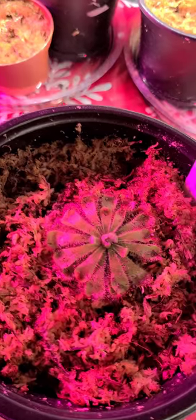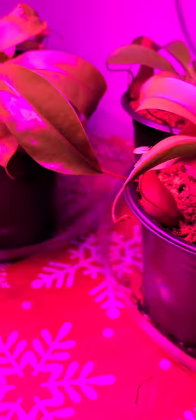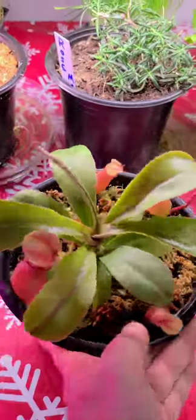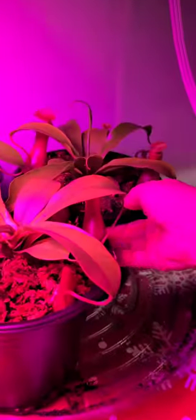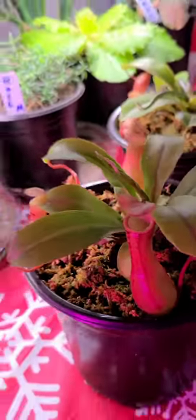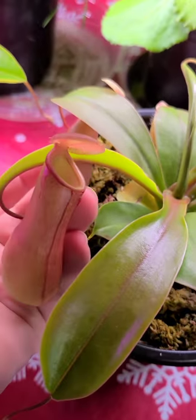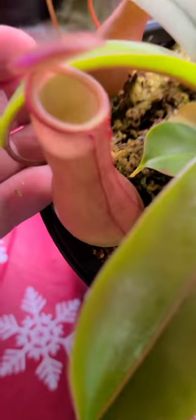The fly traps can survive the cold but the sundew cannot — I keep him inside in a warm temperature. Now my main attraction: my pitcher plants, my Nepenthes. I have nine of them. Let me pull a couple out — I got some big guys. This guy maybe... let me get this one.